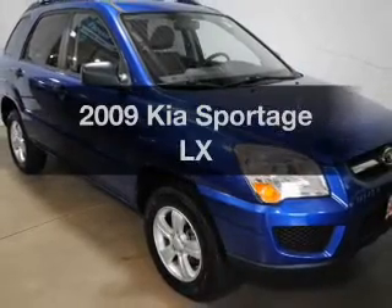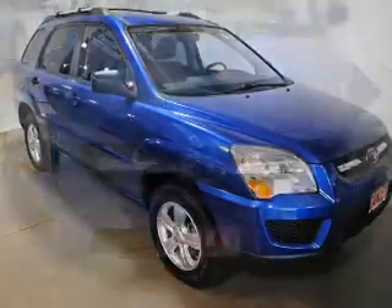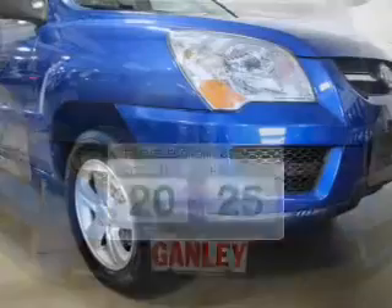Introducing the 2009 Kia Sportage. If you're looking for an automobile with great attributes, look no further. Low emissions and the good fuel economy offered in this vehicle are important to you and to the environment.